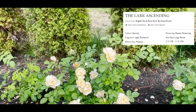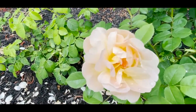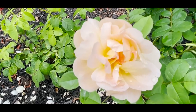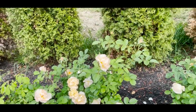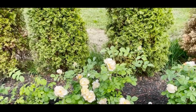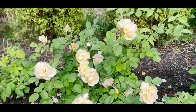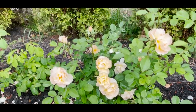This is Lark Ascending, in that same family of color as Sonnenwelt — hints of yellow and rose color, kind of iridescent. For me, Lark Ascending is not overly full and cupped, but just dainty and sweet, and I just want to put it in a vase for the summer.